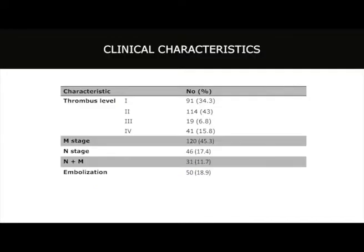In our experience, the vast majority of patients present with level 1 and level 2 thrombi, with a significant minority having tumor thrombi extending up to the hepatic veins and into the atrium. Unfortunately, a significant percentage present with metastatic disease — either distant, nodal, or both. About 20% of patients were managed with preoperative embolization, largely before I came to MD Anderson, which I'll discuss further.